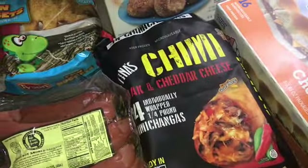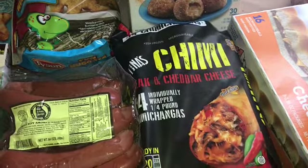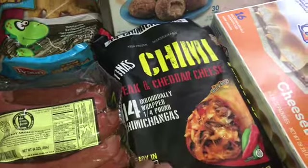There are 14 in here. Do you remember how much these were? It was like nine dollars and something for 14 of them, individually wrapped.